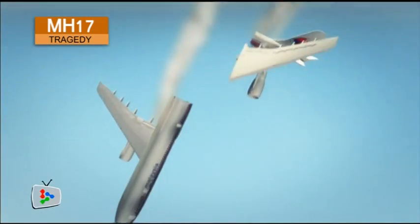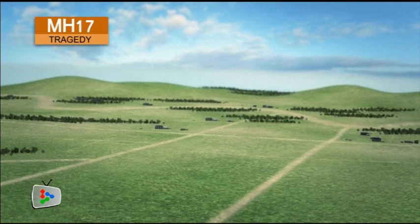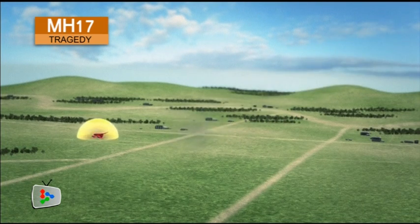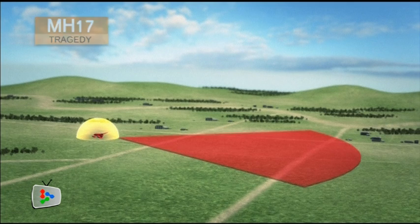The airframe reaches its breaking point and comes apart in the descent, ultimately coming to rest in a field just 55 kilometers from the Russian border, leaving a 15 square kilometer field of debris in its wake.